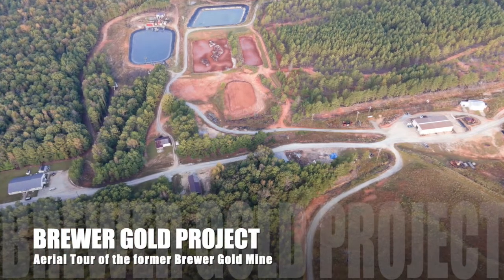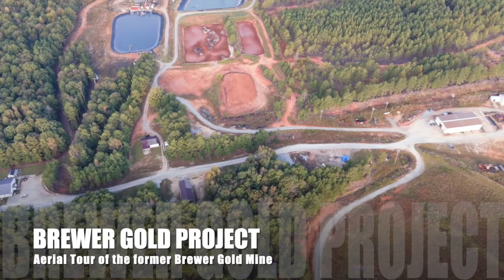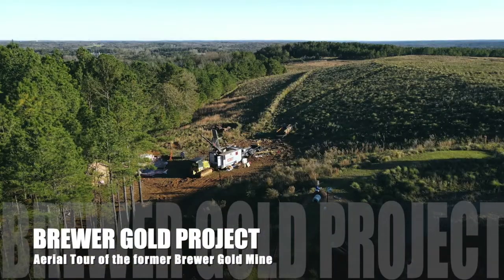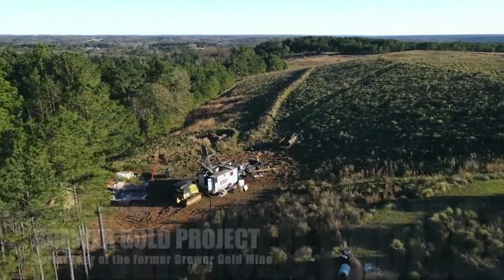All right then, let's take an aerial tour of Brewer and the surrounding area. Our video is starting right now. You see the drill rig there — that's at hole number two, which was headed due south. We're looking about southeast.